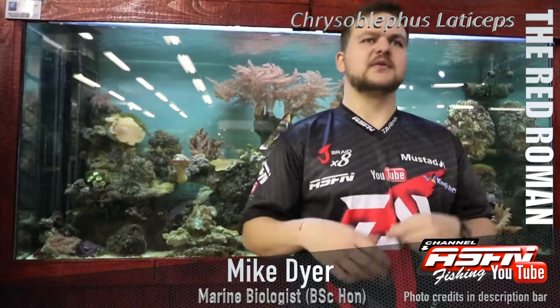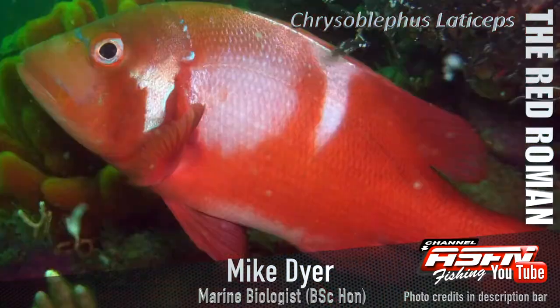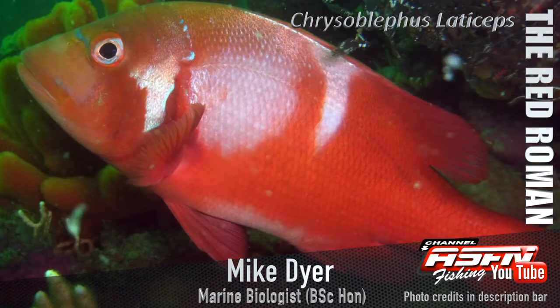So what I'm telling you is what I get told — personally, I haven't actually caught one of these, it's high up on my list. Anyway, the Red Roman, otherwise known as the Roman.